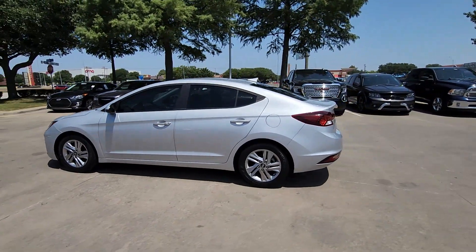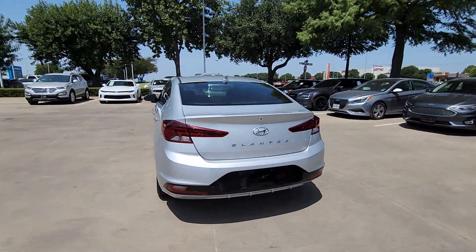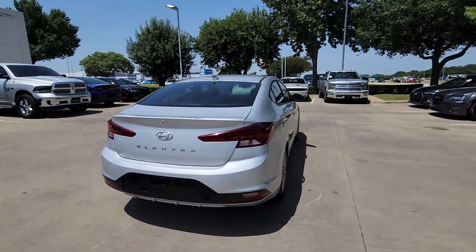Get into the 2019 Hyundai Elantra. With less than 45,000 miles on the odometer, this vehicle provides excellent value.